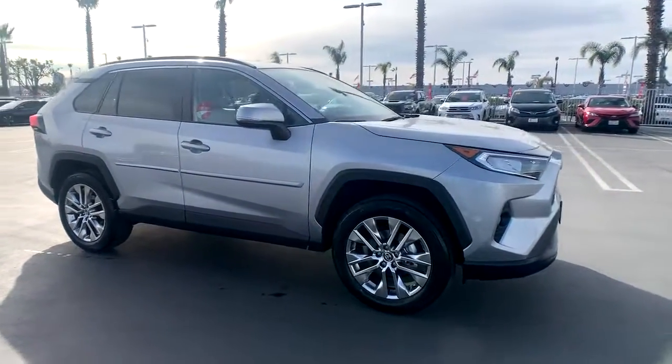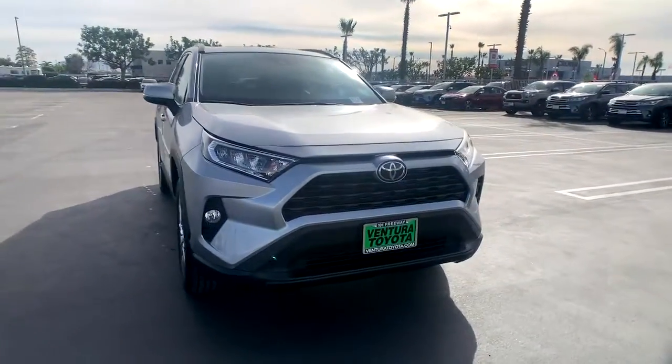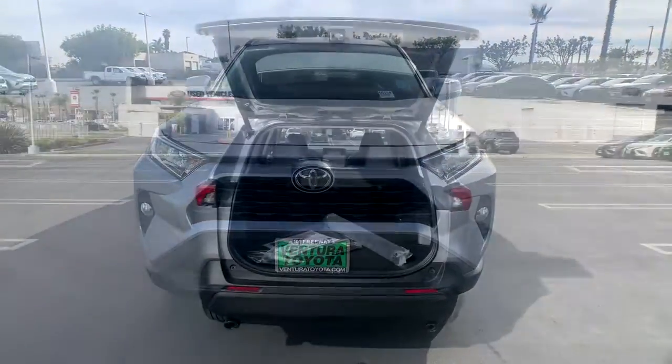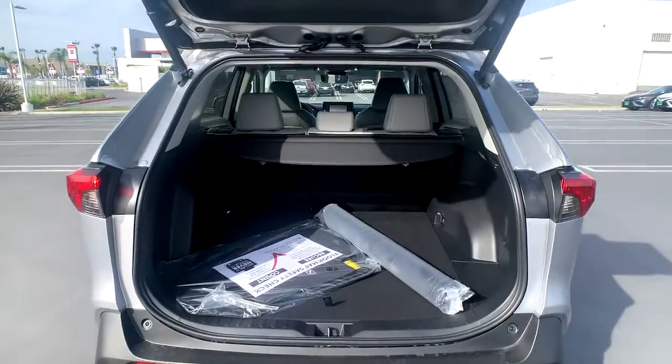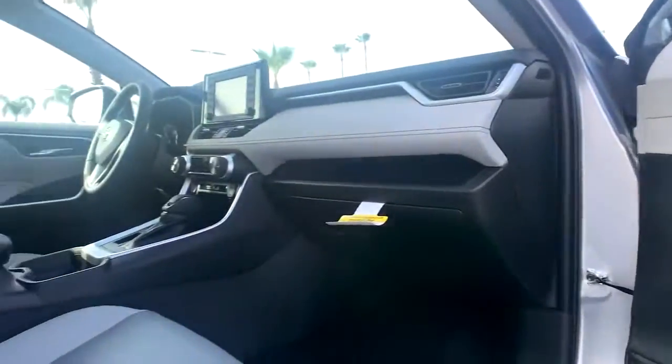These are just some of the great options this vehicle comes with: keyless entry, four-cylinder engine, chrome wheels, sunroof, satellite radio, power liftgate, lane-keeping assist, keyless start, heated mirrors, and fog lamps.